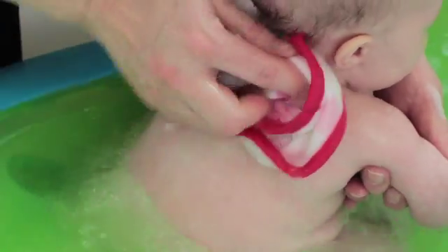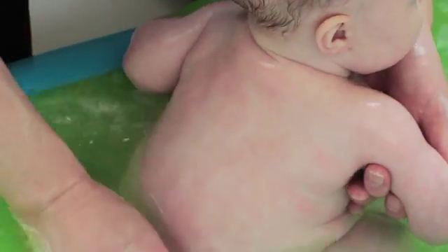Back. Back. The mother washes the baby's back in the bath. Where is your back?